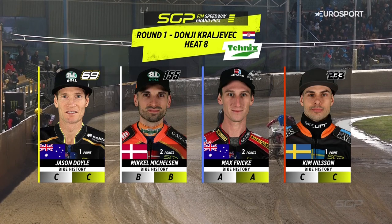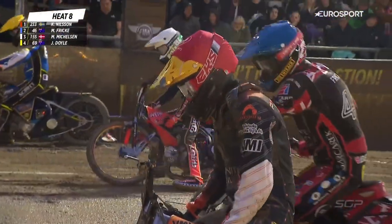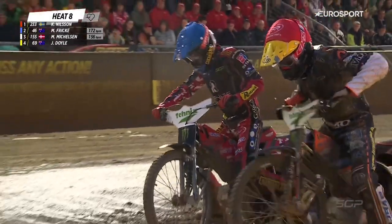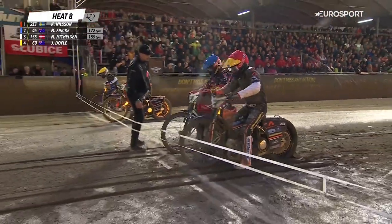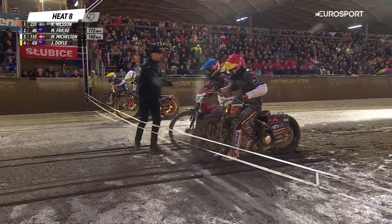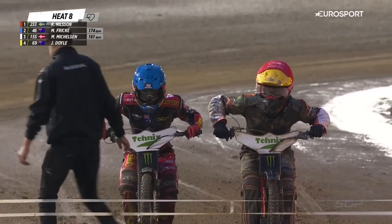Rain — you can see it in the background there, it's still falling. It's actually difficult from my commentary position to see that it is raining, but that shot on the start line is a clear indication that it is. It's actually raining quite hard, and fair play to these boys really wanting to get on with the action. We're delighted that they are, because even though it's difficult, the racing is still pretty good.